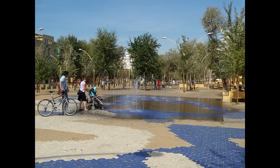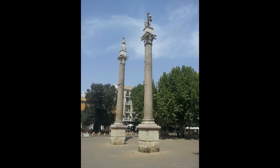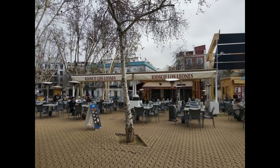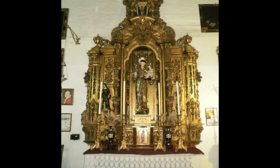Muy cerca, es de visita obligada la bella Alameda de Hércules, el parque de tipo público más antiguo de Europa, datado del año 1574, caracterizada por sus columnas romanas sacadas de un antiguo templo en honor a Hércules. Un lugar repleto de vida y mucho ambiente donde encontrarás infinidad de bares y restaurantes donde degustar la magnífica gastronomía andaluza. Otro templo de interés es la Iglesia del Omnium Sanctorum, o Iglesia de Todos los Santos, construida en el siglo XIII en estilo gótico mudéjar típico de Sevilla, que posee una portada única labrada en piedra con ventanas góticas.